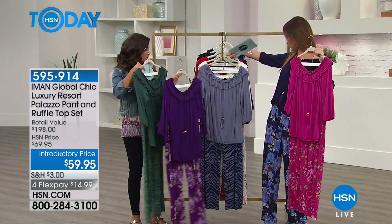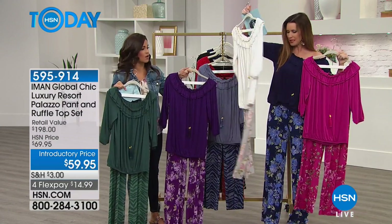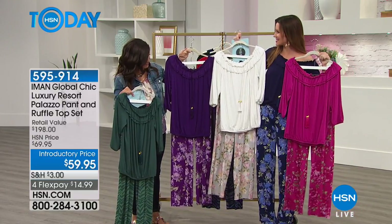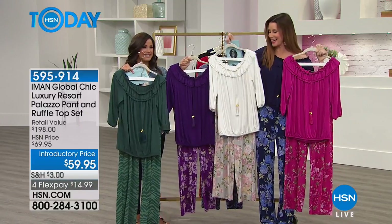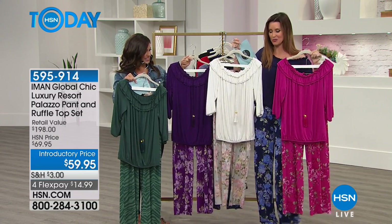We want to keep the animal prints going — there's one more floral with the white. It's a little off-white, like a soft, pretty pastel. That is a very springtime, just gorgeous look. I wish I had this yesterday for Easter. You want to be comfortable — you're cooking, you go to church, and then you're cooking all the rest of the day. This would have been a great way to do that.